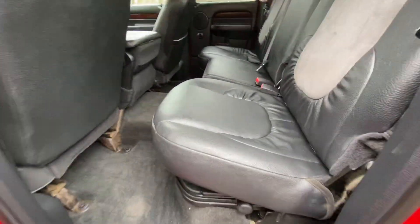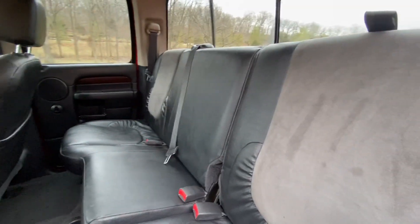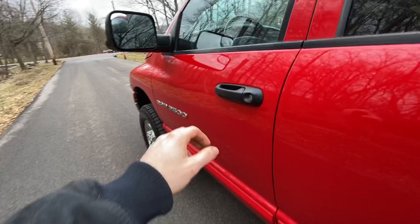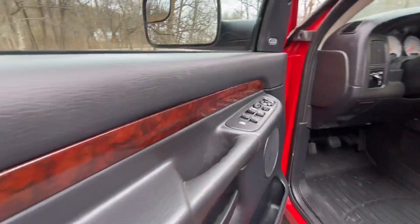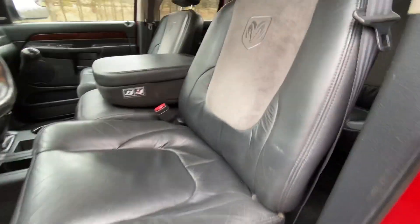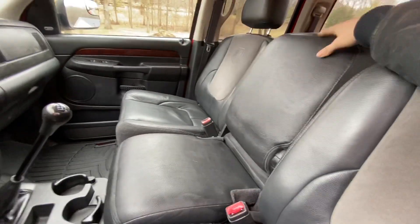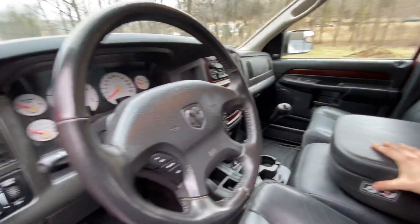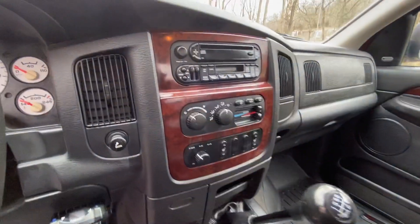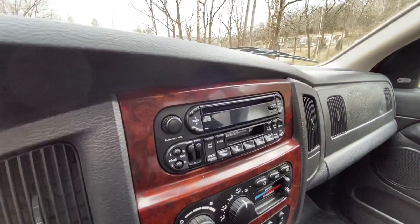This truck is a Laramie, so it has the leather interior with the suede inlays. Absolutely great condition — there's no stains or rips or anything. There's wood grain interior accents, power windows, power locks, power mirrors. Of course, it's a Laramie — power seats. Cruise control on the steering wheel. Six-speed. Four-wheel drive selection on the dash. Heated seats. Beautiful wood grain.